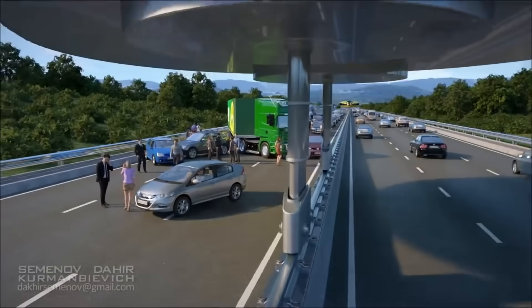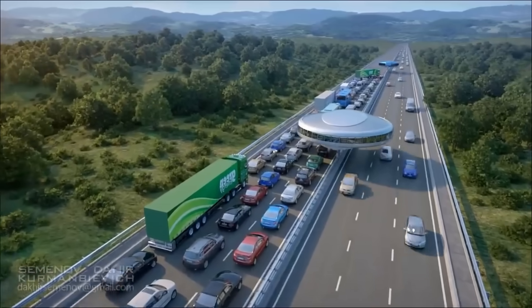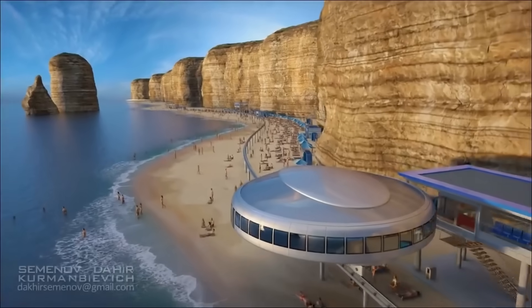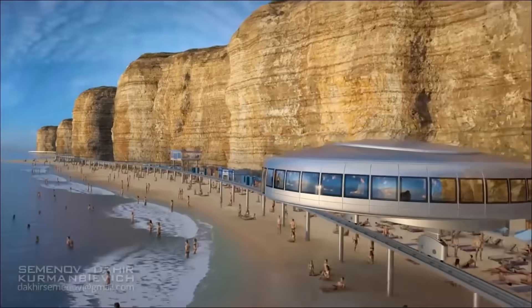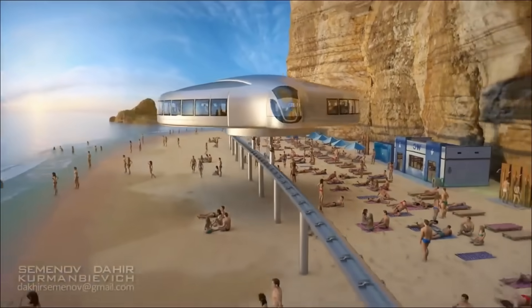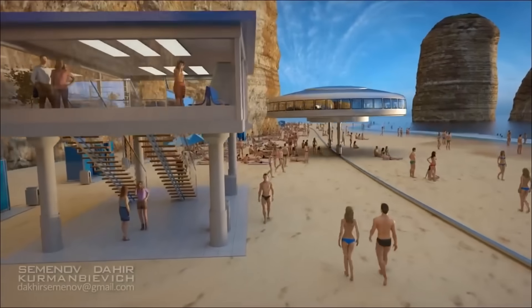Travellers can anticipate either cramped, subway-style seats or plush pods outfitted with sofas and televisions. Although the specific cost has not been made public, the idea's positive effects on the economy and the environment indicate it may prove to be an economical choice for urban areas, with the possibility of working in tandem with pedestrian spaces.